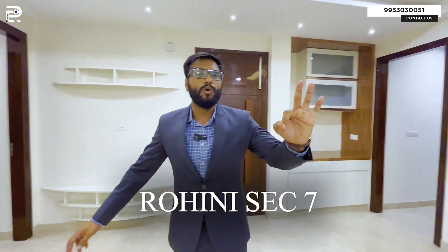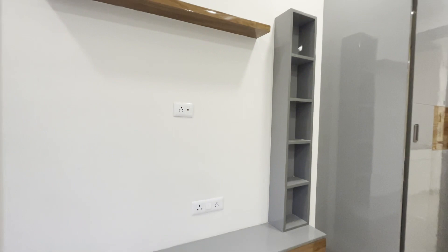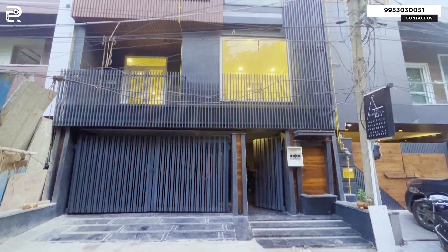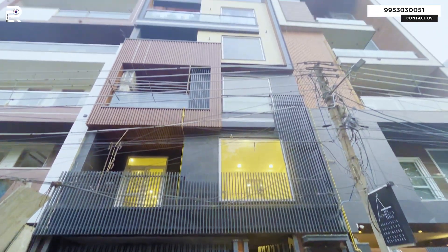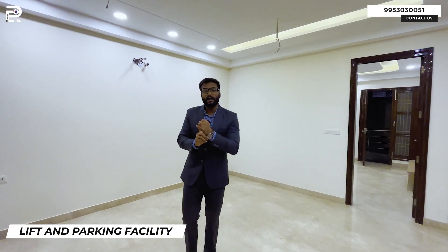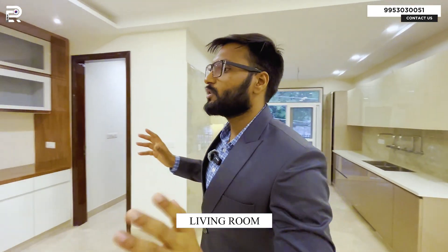Friends, welcome back to our channel Real Estate. Today we are here in Sector 7 to show you a differently designed property. This is a great property to talk about — one of the premium properties of Sector 7 Rughni. It has a lift, parking for one to four cars, and right now we are in the living space of this property.